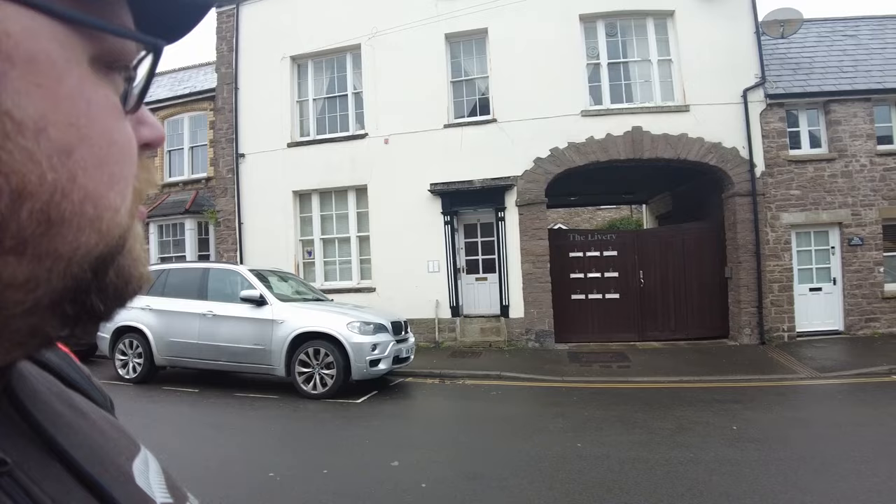That looks pretty cool. I love all this kind of old buildings — history, stuff like that, you know. Abergavenny, you have impressed me.